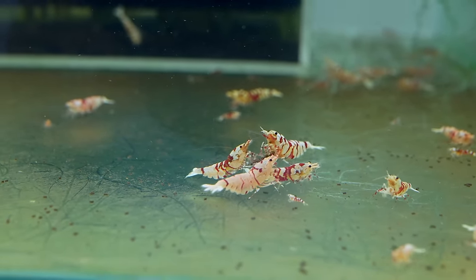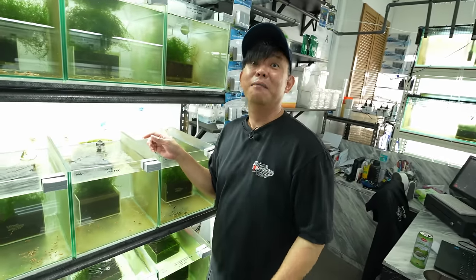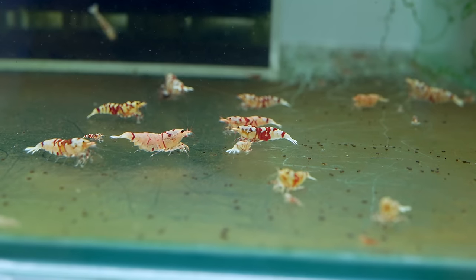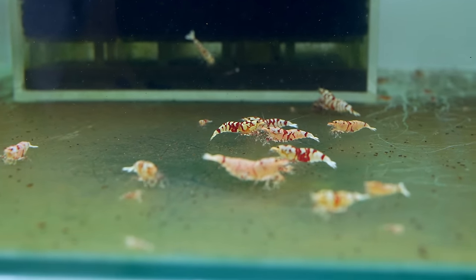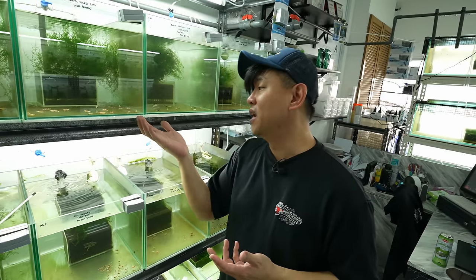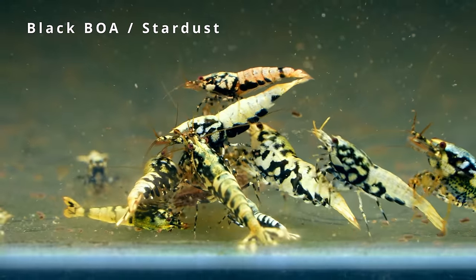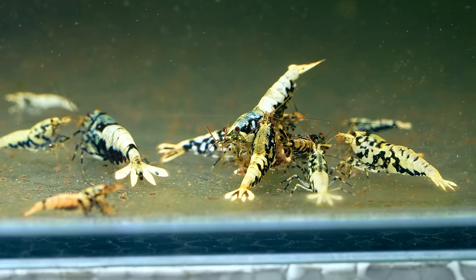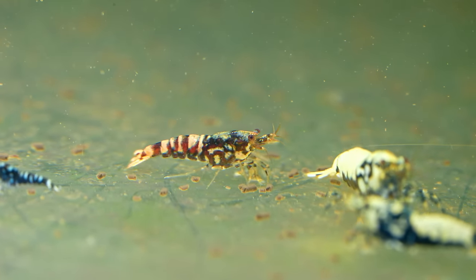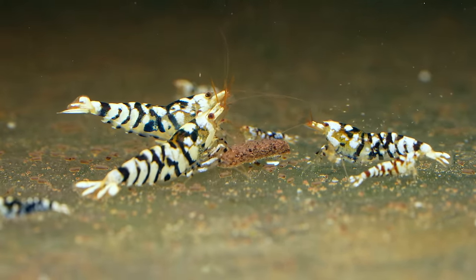Fancy tigers are very popular among caridina shrimp — especially these past two years. There's a lot of interest from hobbyists in Singapore and overseas. The prices are high — it used to be two to three thousand a piece. It's not that high anymore; slowly it's going down. How I price my shrimp is based on breeding ratio — if the ratio goes up and I have a lot more, the price will slowly start dropping. Over here we also have the blue bolt, and the black or blue ones with stardust and golden reddish ones. Another species gaining a lot of popularity is the black fancy tiger.